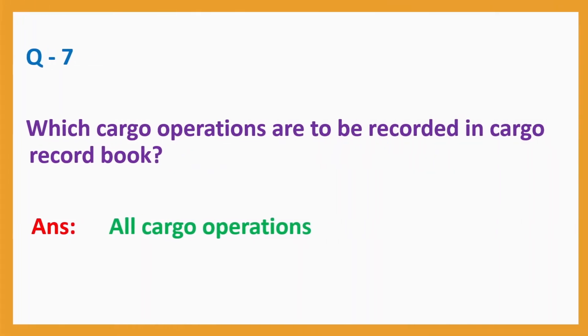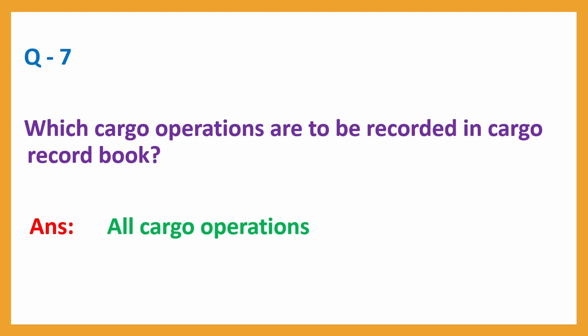Question number 7: Which cargo operations are to be recorded in the cargo record book? Answer: all cargo operations.